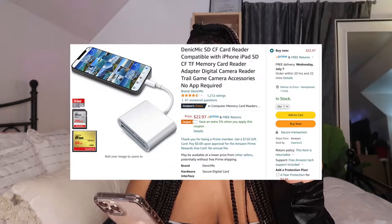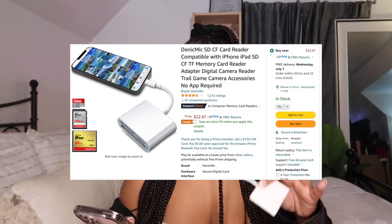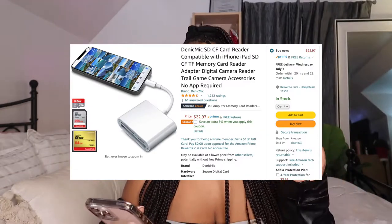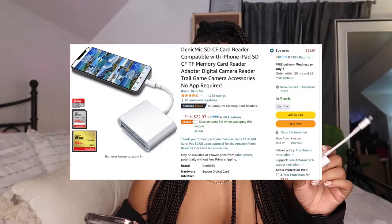Next up on the must-haves is this SD card reader. This SD card reader is from the brand Denik Mick — it's the Denik Mick SD-CF card reader compatible with iPhone and iPad, and it's $22.97. It's actually 5% off right now, so if you buy it right now you can get an extra 5% off. I'll have the link in the description box below.